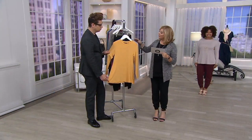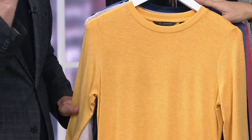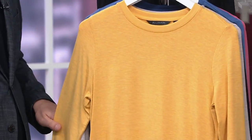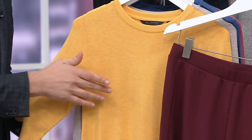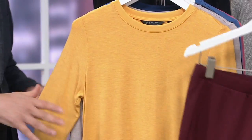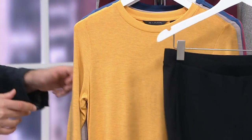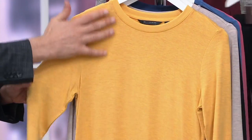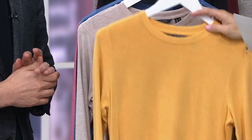In heather marigold — think about this color as you get into the fall months when the nights start to come in a little earlier. You'll have a pop of sunshine when it's going dark at 5 p.m. I always think about playing with colors against the season — these are great ways to add color into your wardrobe. All sizes are available in that one.